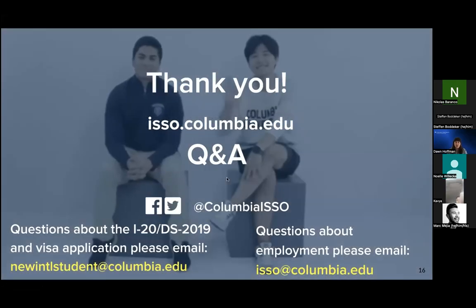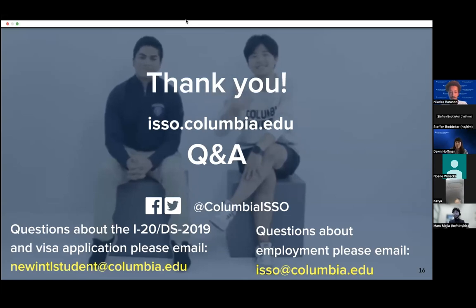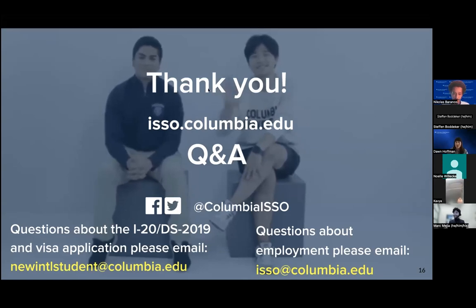We're now going to open it up to the live Q&A. Please know we can't answer case-specific questions, but certainly any general questions. Feel free to raise your hand — there are also questions in the chat — and we'll be happy to answer what we can.